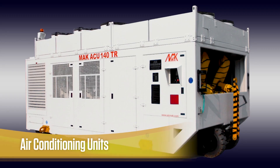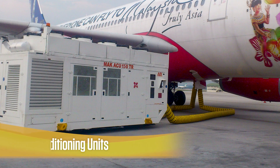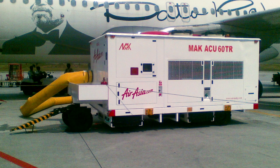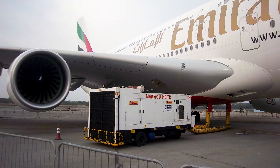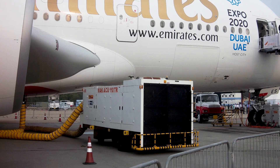At Airmac, our air conditioning units can be built from 5TR to 150TR with the option of electric driven or direct drive models. We offer different models which can serve any aircraft, from a corporate jet to a wide body jumbo jet. Our air conditioning units are easily maneuvered around aircraft and can operate for eight hours between fuel refills. In addition, they include a heater option for winter operations.